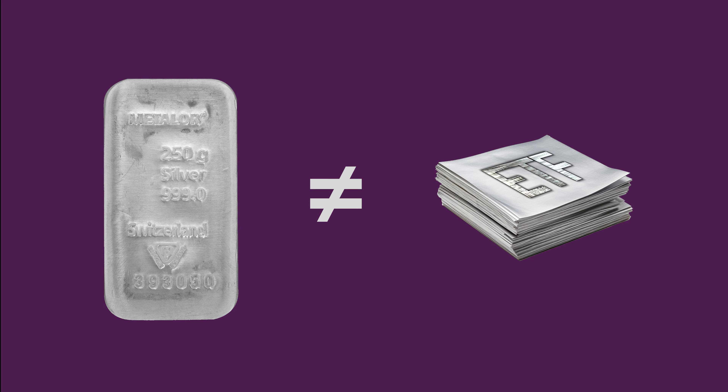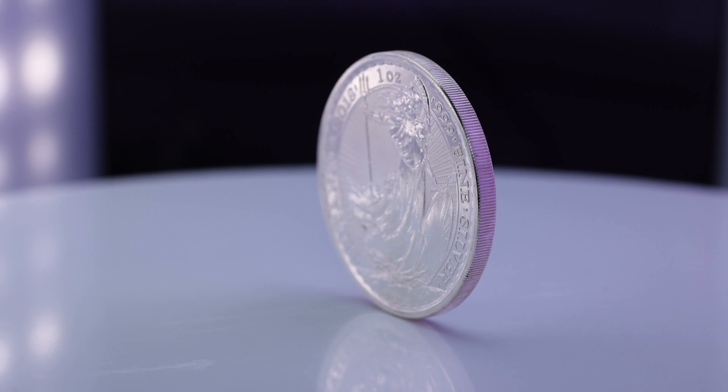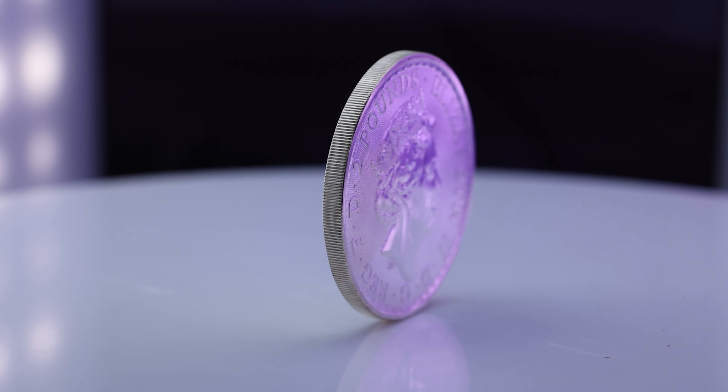Paper silver, in the form of ETFs — exchange traded funds — are claims to future silver purchases. So in those instances, you do not own the metal; you merely own a claim to it. With vaulted storage, your purchased products are physically stored in real vaults, with the silver belonging to you.